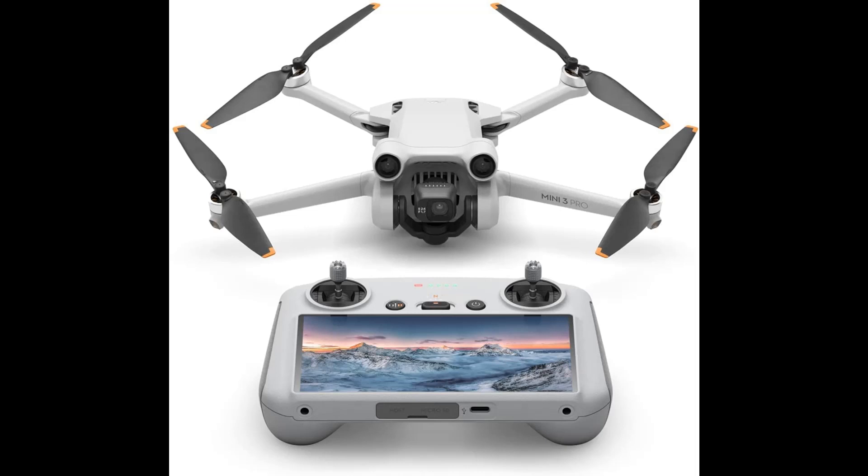Perfect Portraits in a tap — the redesigned DJI Mini 3 Pro offers true vertical shooting for portrait shots, ideal for social media. The gimbal rotates 90 degrees, so you don't have to compromise image quality. Enjoy an extended flight time of up to 34 minutes. Mini 3 Pro features tri-directional obstacle sensing and APAS 4.0, bringing unrivaled safety to the mini series.